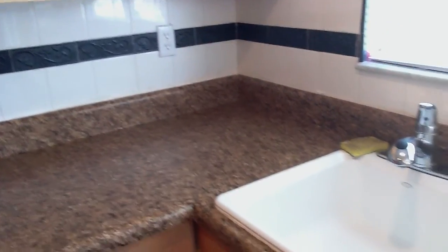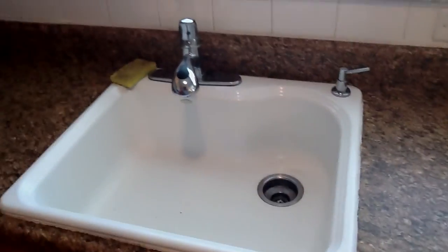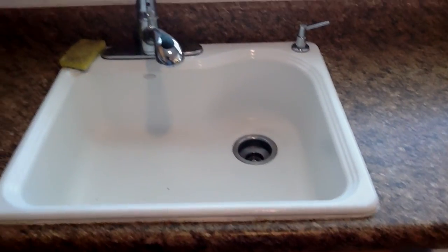Here are the counters, and there's your sink — it's just a single sink but it's really huge and deep. And it has a soap dispenser.